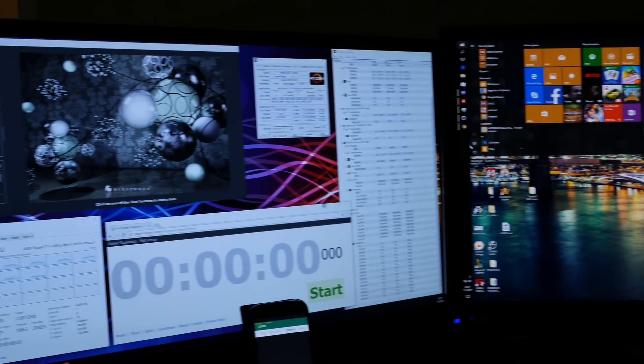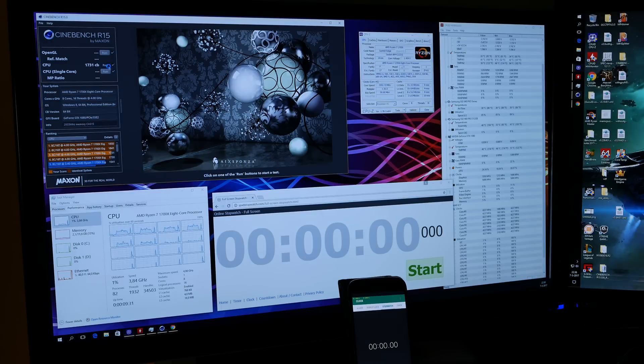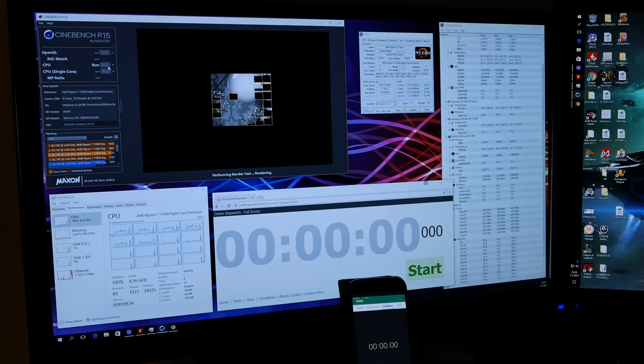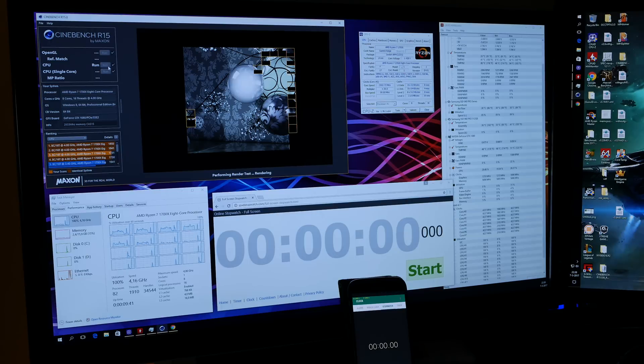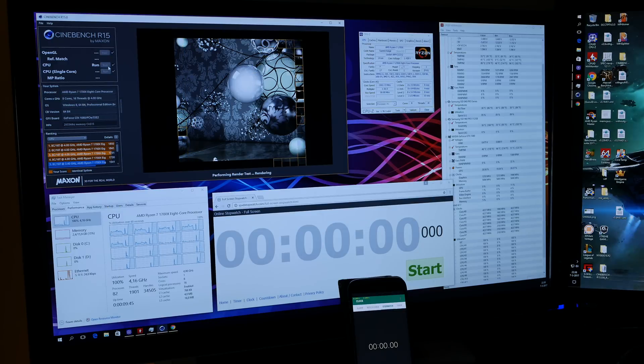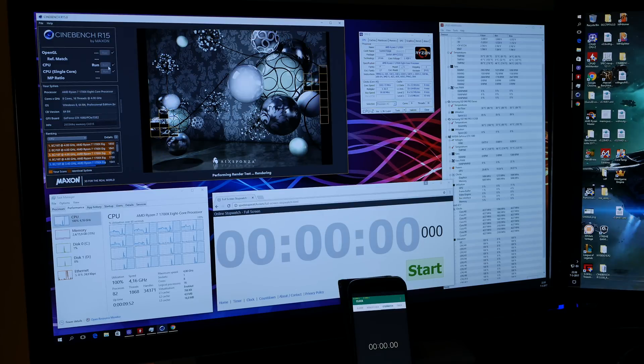Now let's go to sleep mode — let's put it to sleep. Okay, turn it back on. There we go. Let's do the same test again. Okay, almost done. 1855. Awesome score, isn't it?